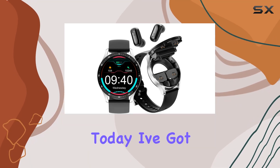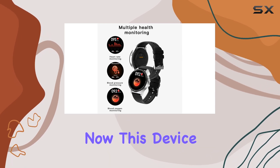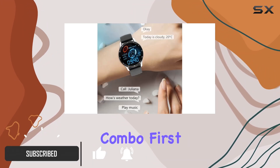Hey everyone, today I've got something exciting to share with you: the two-in-one smartwatch with earbuds. This device promises a perfect blend of a smartwatch and Bluetooth headphones, and it's quite the innovative combo.